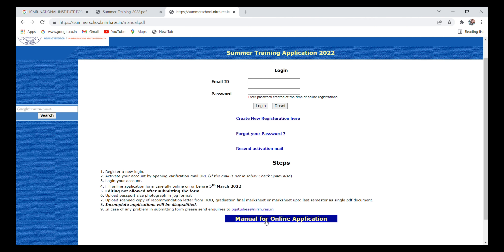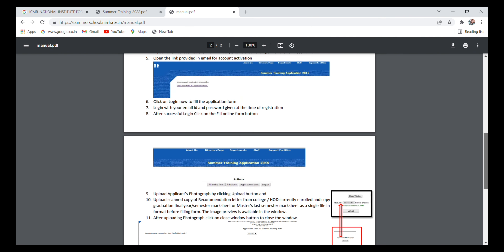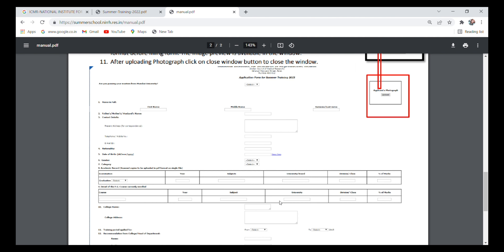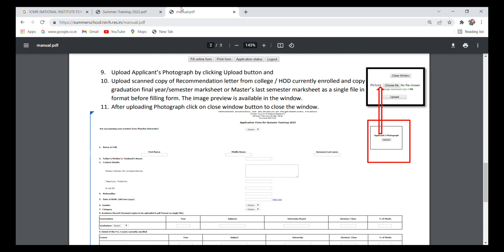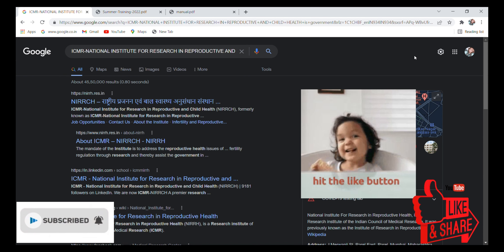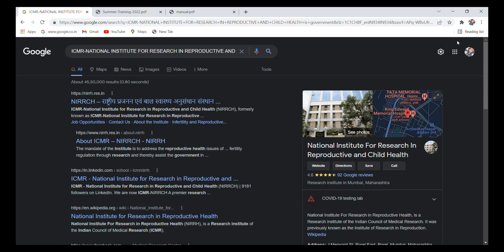There is also a manual available which you can read before applying. I don't think I need to tell master's students about the importance of this internship — they already know. If you are eligible, please apply. Don't forget to like, share, and subscribe. I'll see you guys in the next video. Thank you so much.